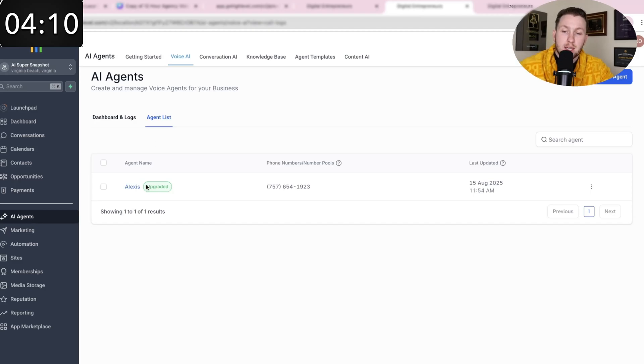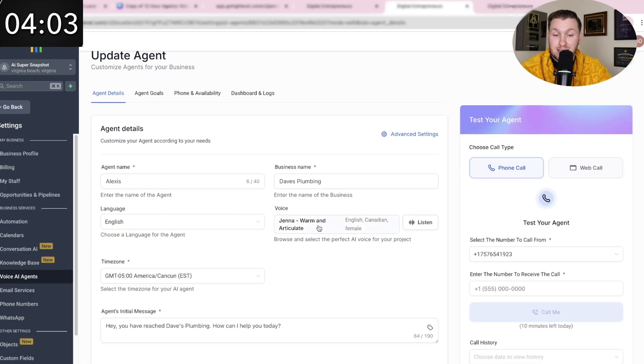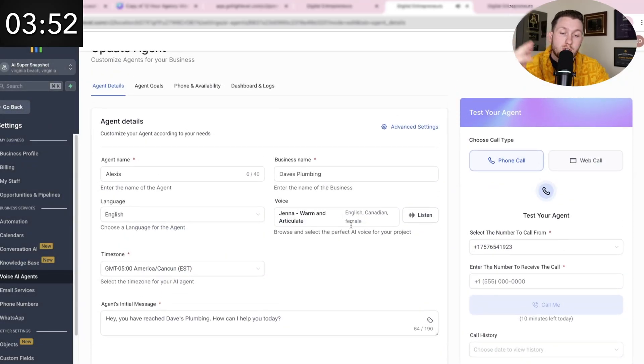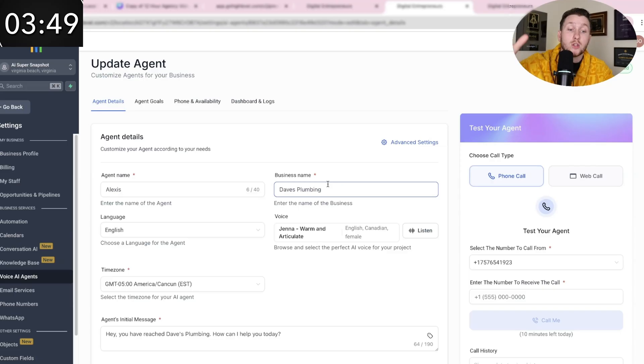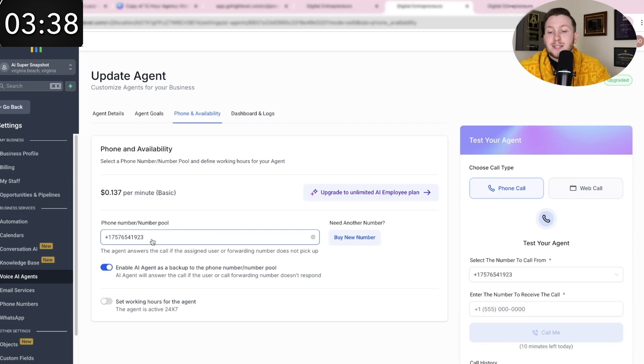Then we move on to the AI agent — same thing, go to the Voice AI tab and click it. This is already all set up. We just want to put in the proper business name. I recommend you just leave it as is, and you can pick the voice you want right in here — we have a ton of different voices to pick from. From there you're good to go, just pick how you want it to sound. I have full tutorials on all of these if you're ever confused. Then all we've got to do is come to phone and availability, and put in your number. You can easily port your number or buy a phone number for a dollar inside GoHighLevel. Once you have the right phone number, you're done because it's already all set up.